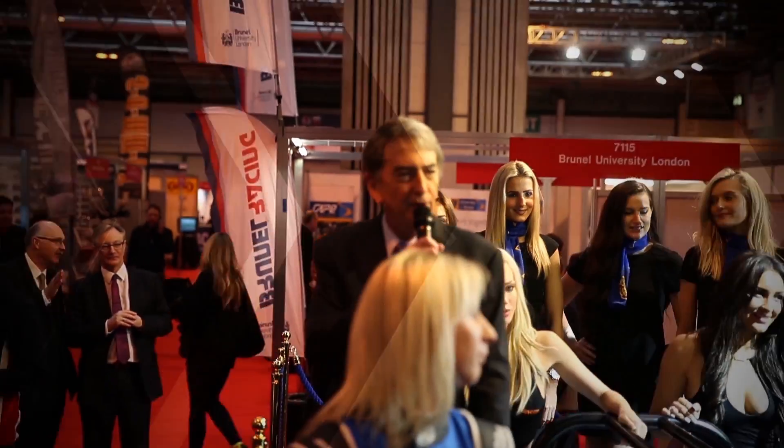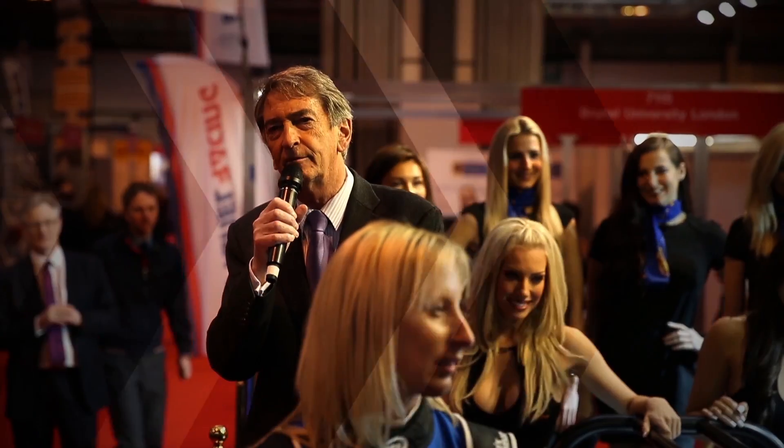Welcome to the University of Bolton stand. What we've got here is the brand new LMP3 car. This is a new series that we'll be racing this year in the European level circuit.